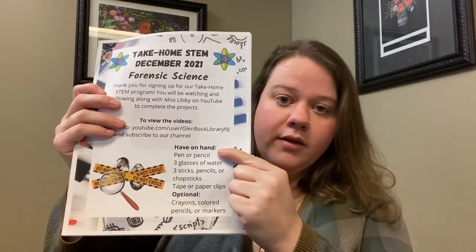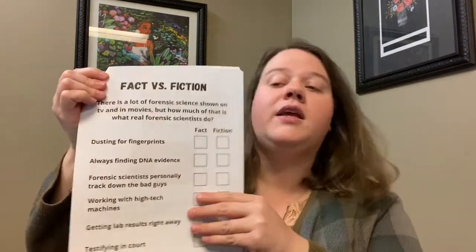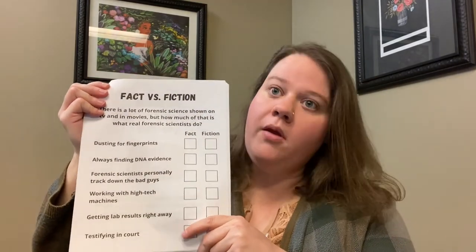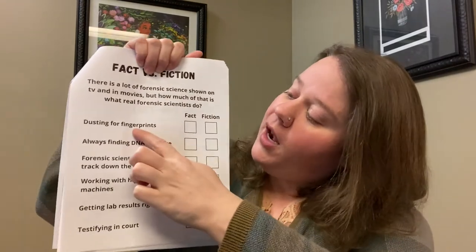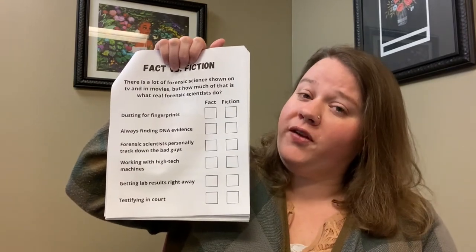You should have your kit handy and you should also have everything listed on the front under the have on hand section, and I want you to turn to the third page of your packet that's marked fact versus fiction. Fact is something that is true and fiction is something that is made up. A lot of times fiction can be true to life but sometimes they make it a little bit crazier than it is in real life, and most of the forensic science on TV and movies has been changed to make it more exciting and easier to understand. So I want you to look at these items and tell me whether you think these things happen in real life or whether it's something that's been made up or altered for TV and movies to make the stories more exciting.